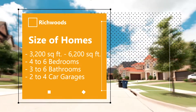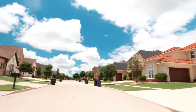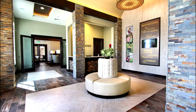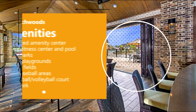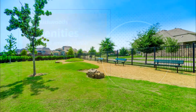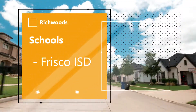Residents here get to enjoy beautiful architecture and extraordinary amenities. Richwoods features a full-sized amenity center with a large fitness center and pool, eight parks, three playgrounds and soccer fields, two baseball areas, a basketball and volleyball court, and a dog park. Residents here attend the award-winning, highly sought-after Frisco Independent School District.